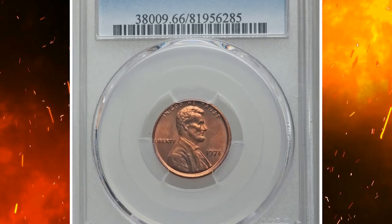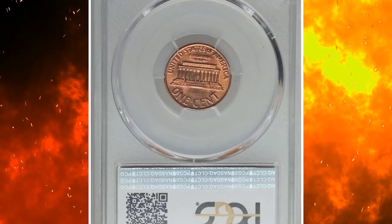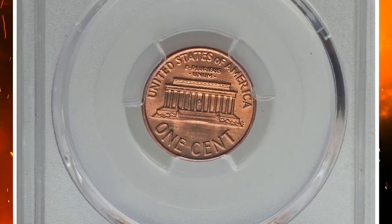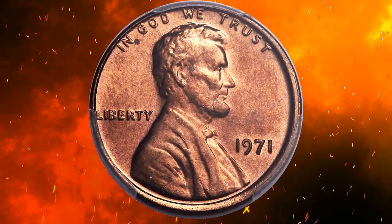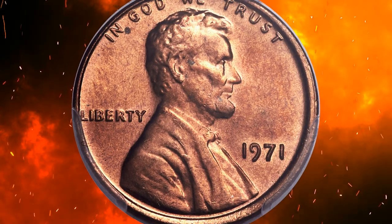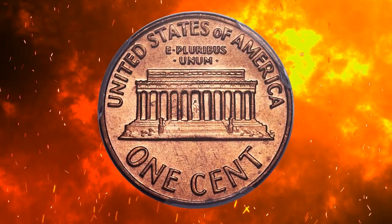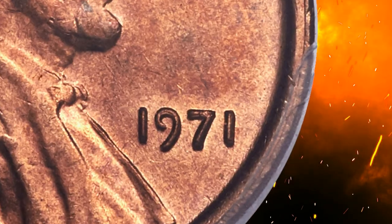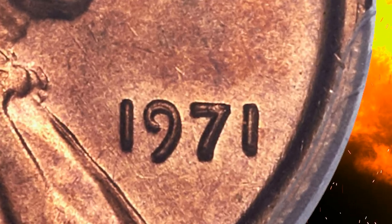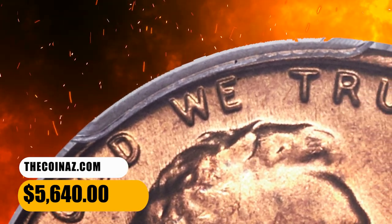Number 11. Here is a 1971 Lincoln cent with doubled die obverse, graded MS66 Red by PCGS. Moderate die doubling is seen on all obverse lettering on this guidebook variety, and magnification is usually needed to spot the doubling. The doubling is strongest on the word LIBERTY and in IN GOD WE TRUST. The carbon-free surfaces show well-struck design elements and satiny copper-red luster. It was sold for $5,640.